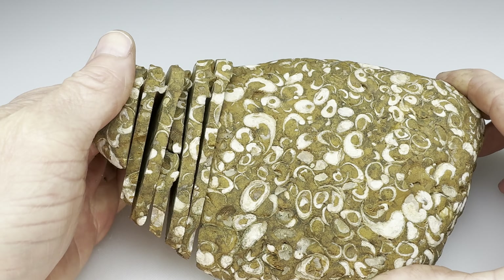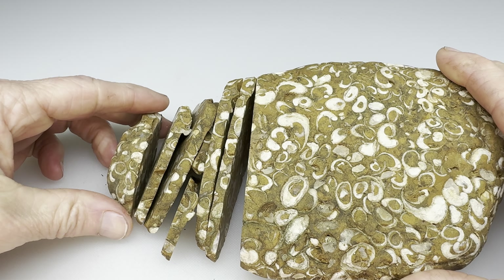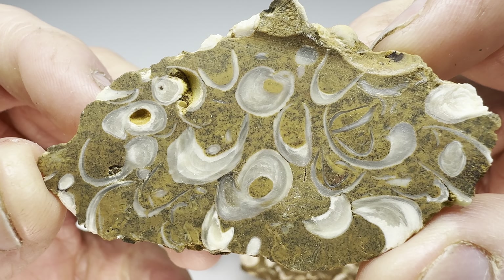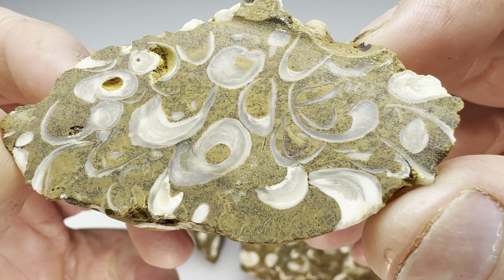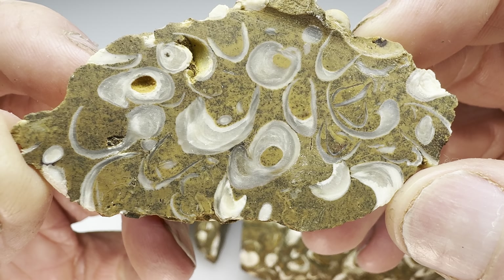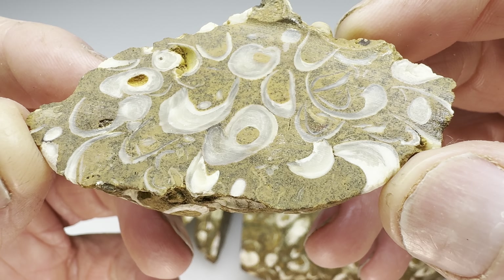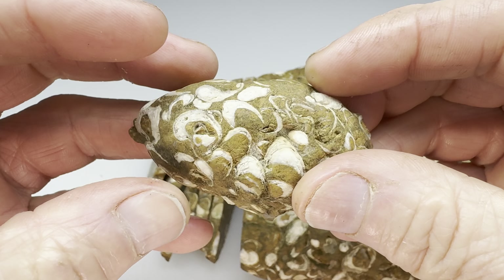The fossil rock has been slabbed — how did it turn out? Let's take a look at this end piece first. Check that out, I just think that is beautiful. Look at those little shells in there. Very nice. This will be a good tumbler piece.